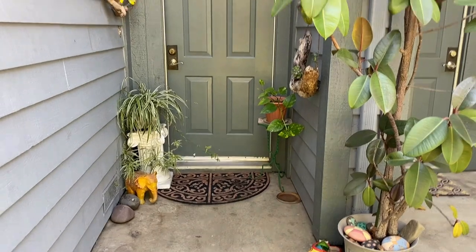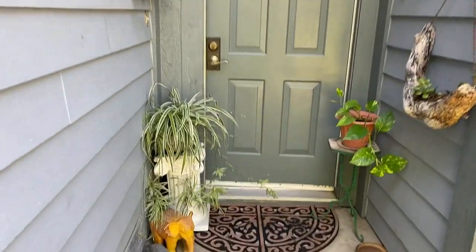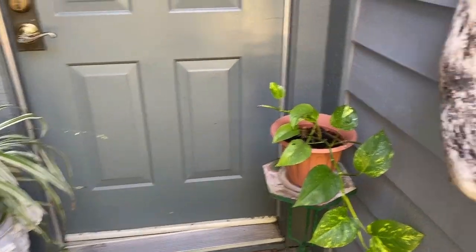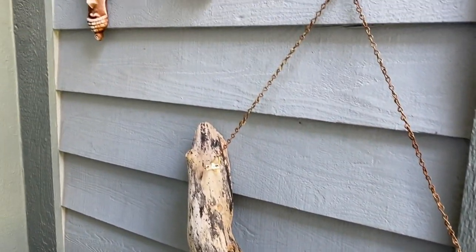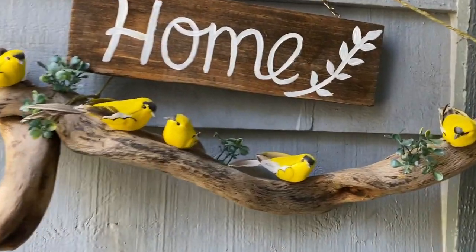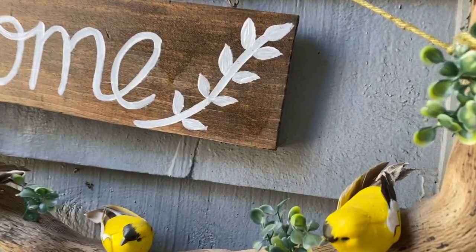This is a townhome and we share the side walls with neighbors. It is 1600 square feet, a 2-level 3-bedroom house. Since the passage at the main entrance is narrow, I have not done much in the front door. On the left side, I have this DIY signboard and these birds perched on a piece of wooden branch hung over the wall.